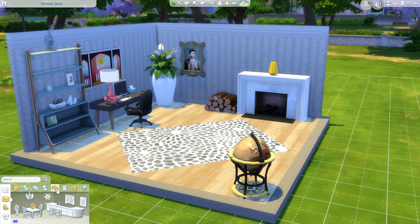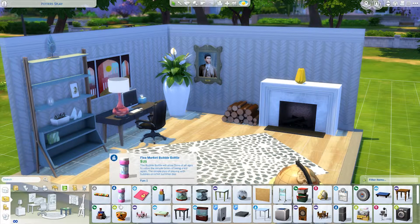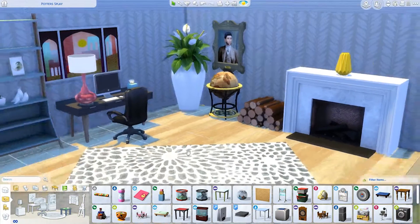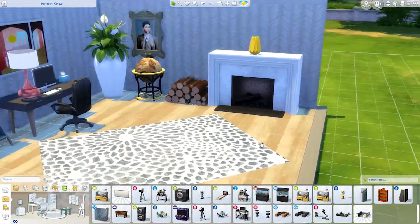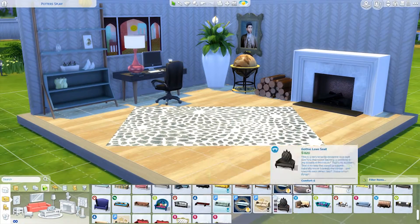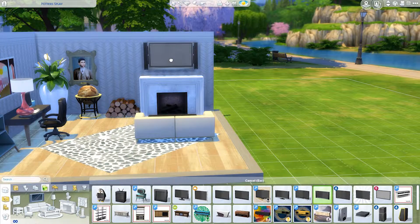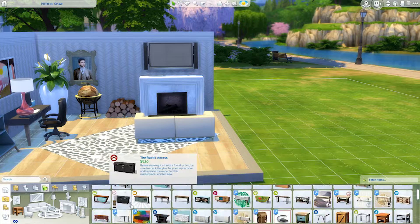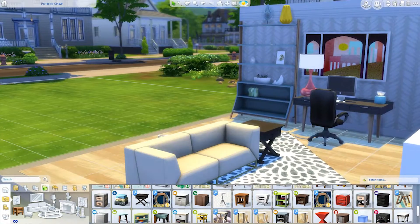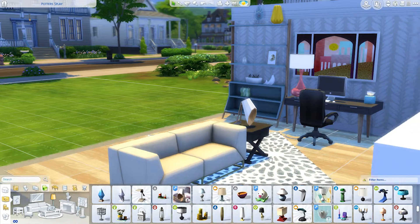Decorating was the hardest because I hadn't looked at my Maxis Match build CC in a while, so I didn't know what I had decoration-wise. Then I decided I was going to put a TV, moved things around, and made it more of a man cave than an actual office. I kind of visualized someone who works at home — this would actually be a great room for the new freelance career coming on April 16th.